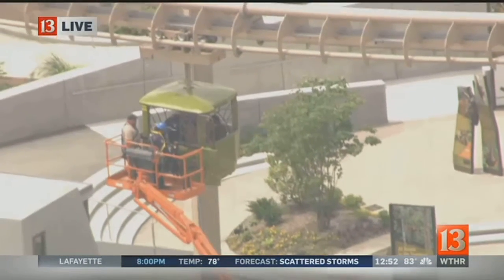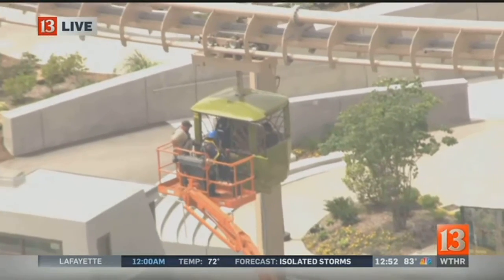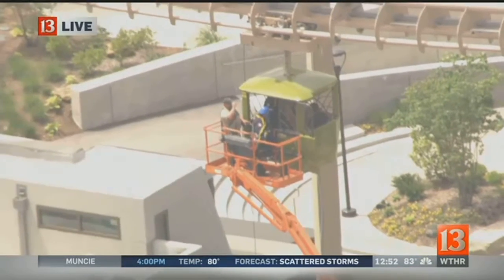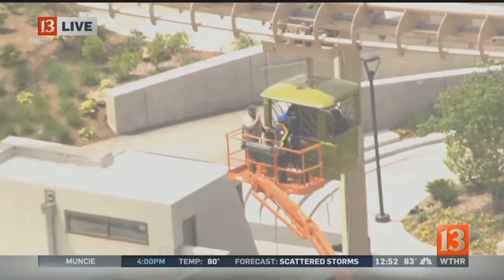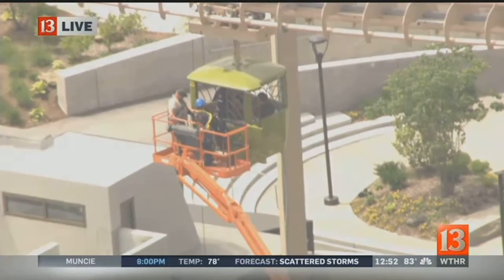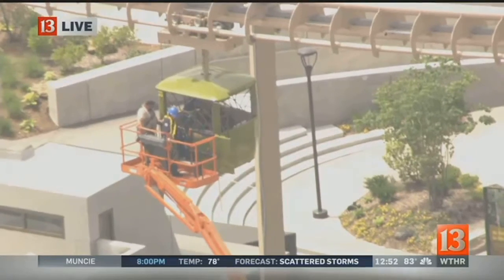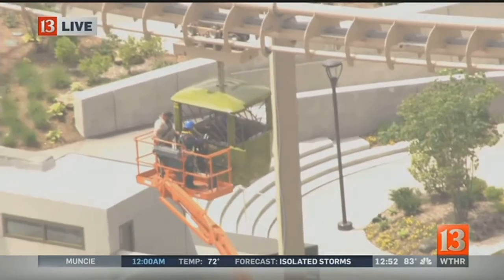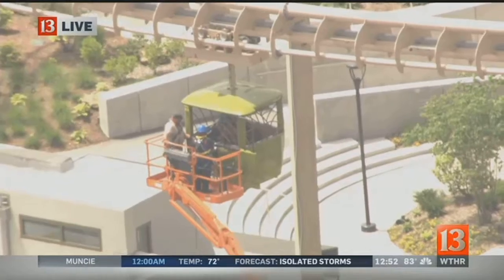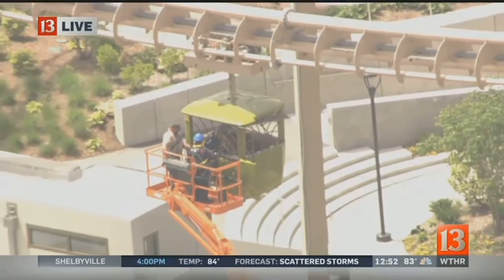We understand right now that at least one person has climbed out of the bucket onto the platform. There are about two people allowed onto this slow-moving gondola-style ride. If you've been out to the zoo, you've probably seen it — it's open and very popular. The Skyline, according to the zoo, reaches heights of about 50 feet up in the air.